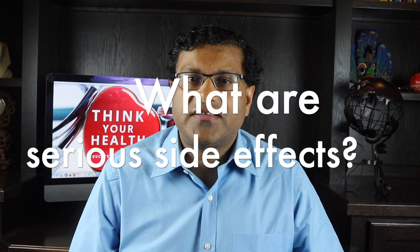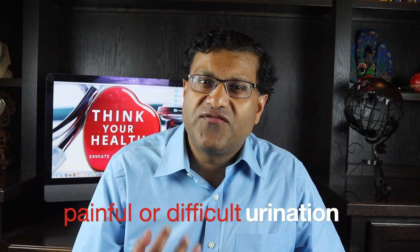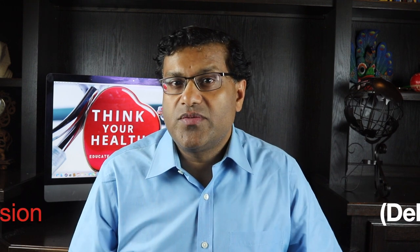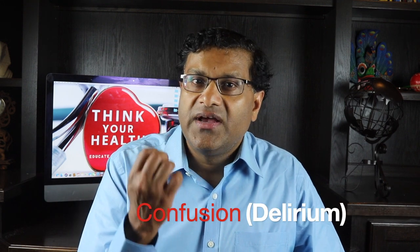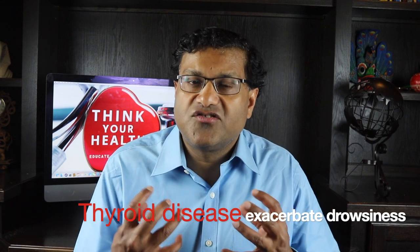So what are serious side effects? Pounding heartbeat or fluttering in your chest — Benadryl can increase your blood pressure and heart rate, especially in patients with underlying heart disease. Painful or difficult urination, especially with people who have BPH (an enlarged prostate). Little or no urination, and confusion — which is called delirium in older adults. In patients with glaucoma it can worsen the disease by increasing the pressure in your eye, also called intraocular pressure. If you have thyroid disease with low thyroid levels, it can exacerbate the sluggishness and drowsiness that are common side effects of antihistamines.